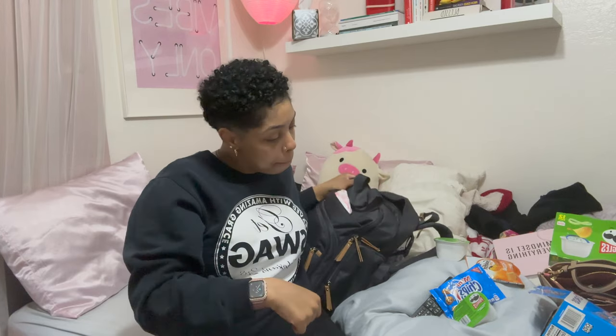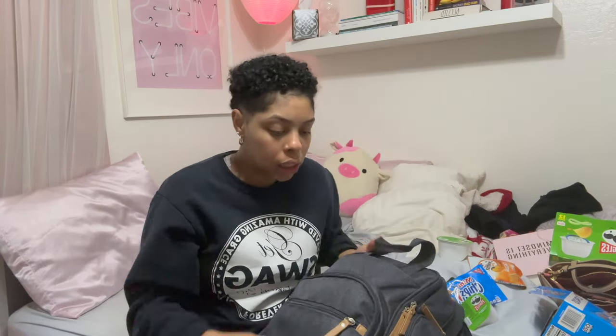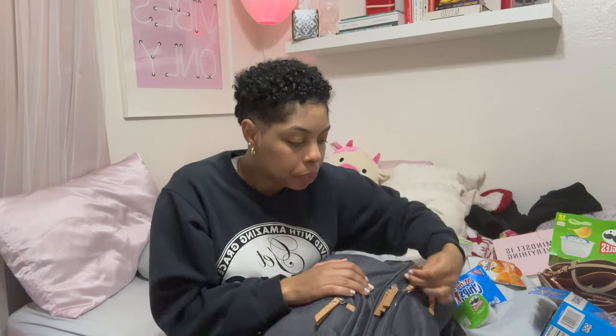I'm out of breath, y'all. Excuse the mess, there's a lot of stuff going on here. I'm at my parents' house right now — this is where I'm gonna be until I go into labor, you already know that's the plan.